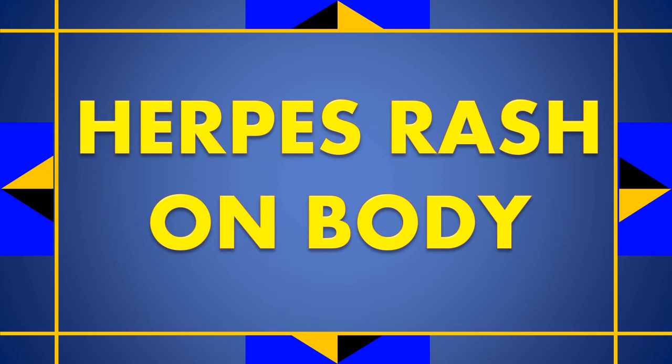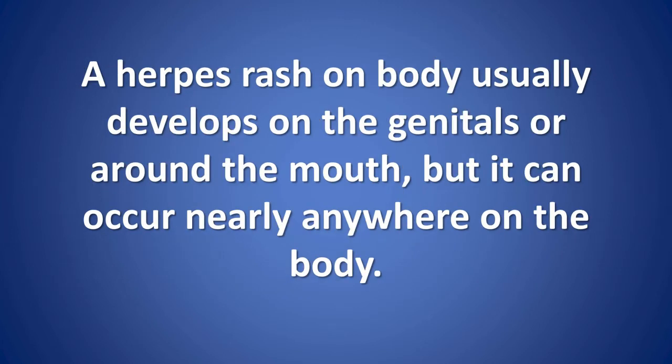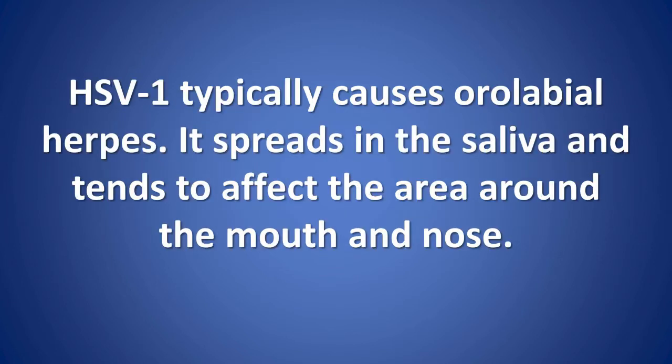Herpes is a common infection that the herpes simplex virus (HSV) causes. One of the main symptoms is a rash of blisters that doctors sometimes refer to as a herpes rash on body. A herpes rash on body usually develops on the genitals or around the mouth, but it can occur nearly anywhere on the body. There are two types of HSV: HSV-1 and HSV-2. HSV-1 typically causes orolabial herpes, spreads in the saliva, and tends to affect the area around the mouth and nose.